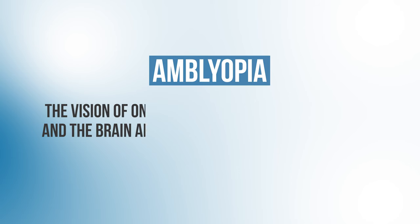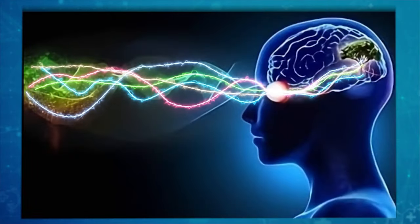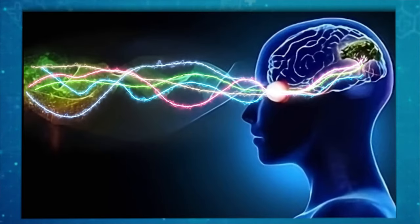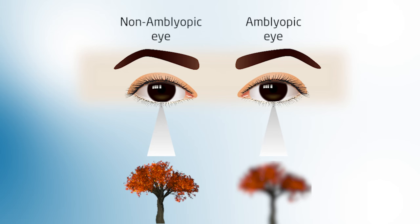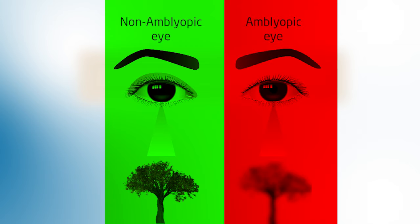Amblyopia is a condition where the vision of one eye is blurred because that eye and the brain aren't working together effectively. In a healthy visual system, both of our eyes send clear, aligned images through our optic nerves to the visual cortex in our brain. The brain processes these incoming signals and allows us to see. But in patients with amblyopia, one of the eyes is sending either blurry or misaligned images to the brain, so that affected eye struggles to develop a strong link with the brain. As a result, our visual cortex begins to rely more heavily on the good eye, leading to impaired vision in the weak eye.